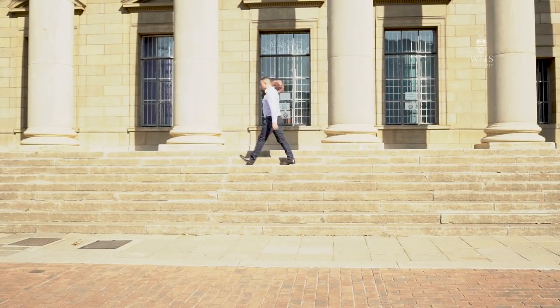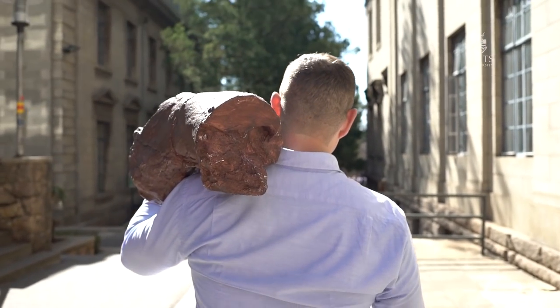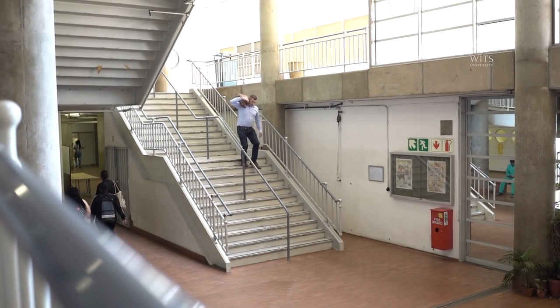About 30 years ago, a man named Professor James Kitching, who worked here at Wits collecting fossils, was doing a survey and he found these huge bones just lying in the field, and he brought them back.